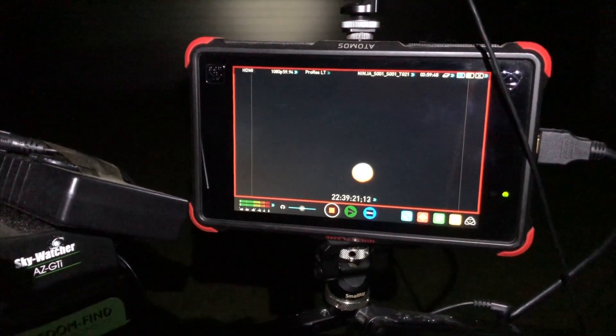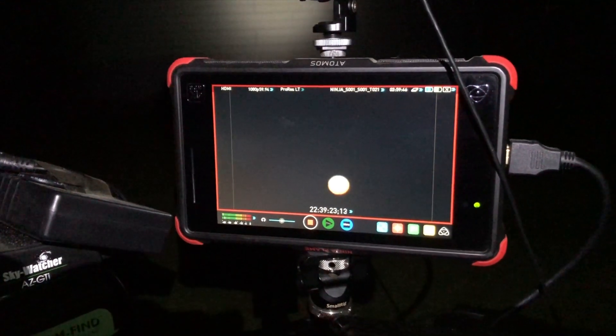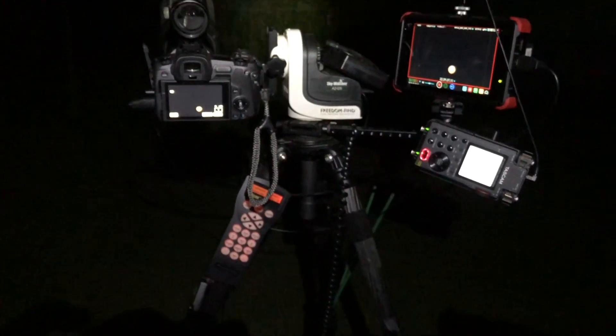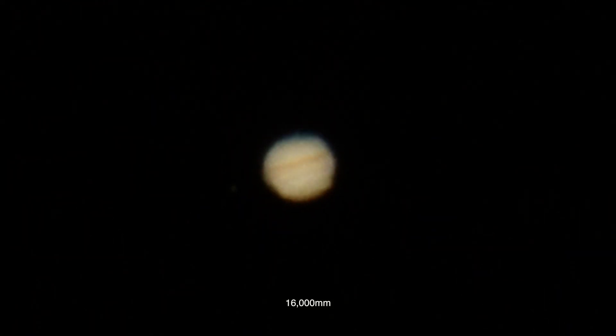Since we're recording externally to the Atomos Ninja Flame, we can use the 10x focusing zoom to get up to 16,000 millimeters here. Let me shut that off — and that's what Jupiter looks like at 1600 millimeters on a full frame mirrorless camera.